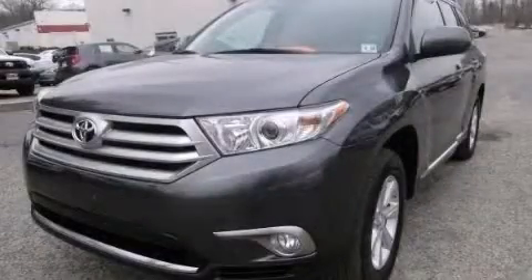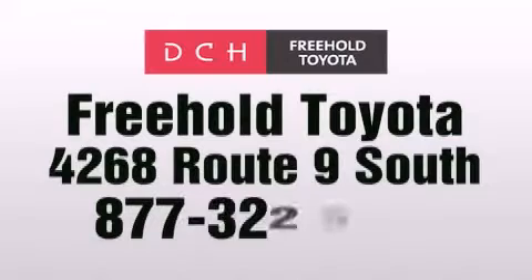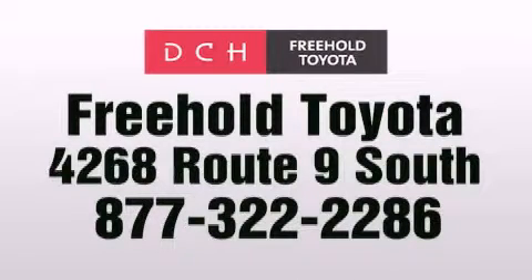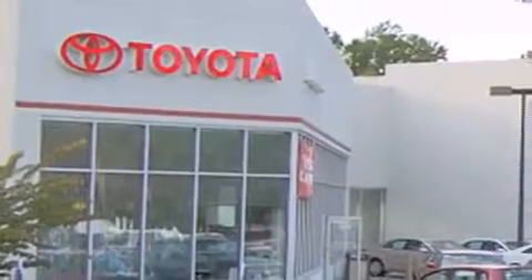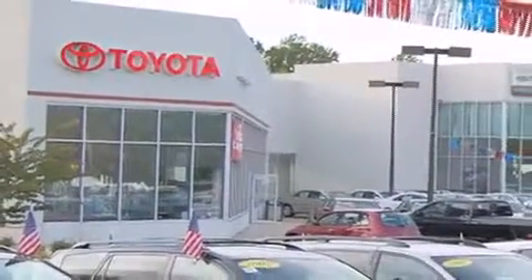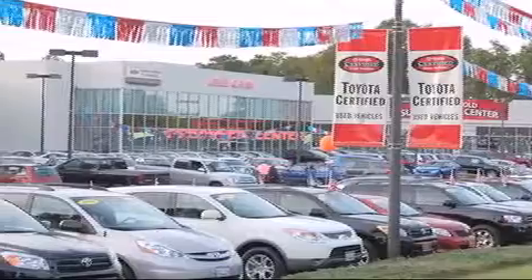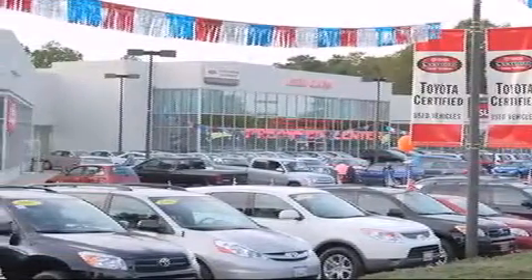Call or visit us right now and arrange your test drive today. DCH Freehold Toyota is located at 4268 Route 9 South in Freehold. We are proud to be one of the premier dealerships in the area for new and certified Toyota cars, trucks, and SUVs. From the moment you walk into our showroom, you will know our commitment to customer service is second to none. DCH Freehold Toyota — delivering customer happiness.